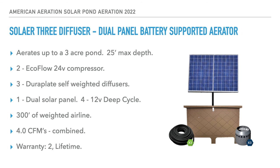The solar three-diffuser array is a dual panel battery-supported aerator covering up to three acres. At 12 feet or deeper you'll hit that three-acre range; it works well in ponds from 1.5 to three acres. It has a 25-foot max depth and uses two EcoFlow compressors, three Dura-Plate diffusers, a dual solar panel, four 12-volt deep cycle batteries, and 300 feet of weighted airline — with additional 100-foot rolls available. Combined air output is 4.0 CFM. Warranty is two years on compressors and lifetime on everything else.